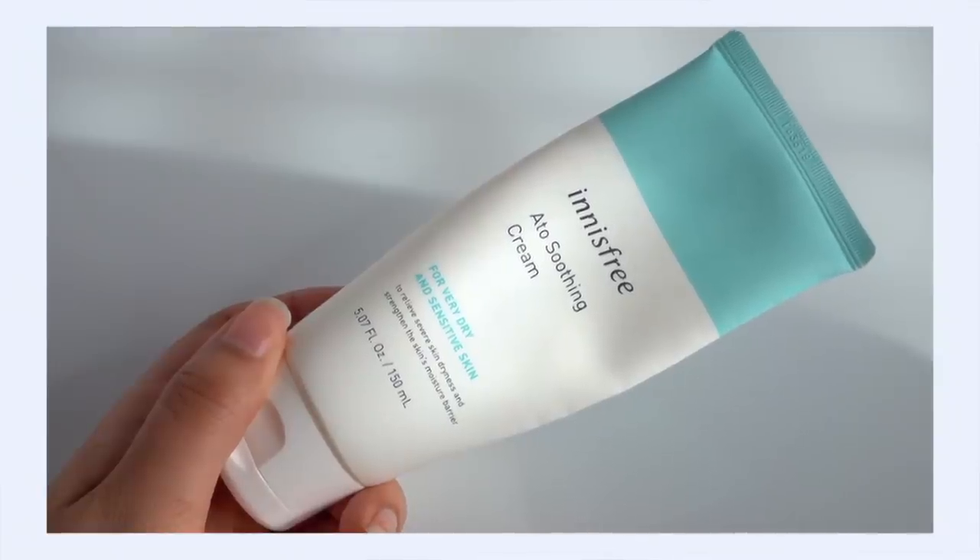First up is the Edo Soothing Cream. I've gotten this question a lot: what is Edo? It's actually kind of a code word for sensitive skin — Edo is shortened from the word 'atopic,' and in Korea when brands put the word Edo on a product they're basically saying it's appropriate for very sensitive skin. A lot of times it will mean a fragrance-free product, but not always. It is kind of a keyword that this might be great for sensitive skin.